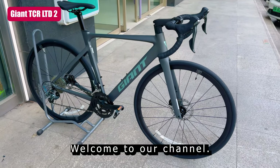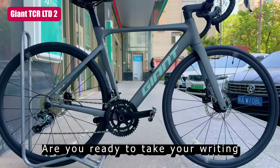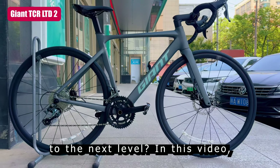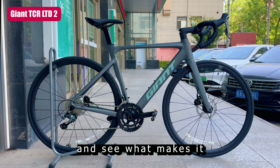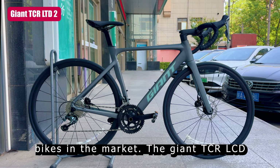Hey cyclists! Welcome to our channel. Are you ready to take your riding to the next level? In this video, we're going to put the 2025 Giant TCR LTD2 to the test and see what makes it one of the most sought-after road bikes in the market.